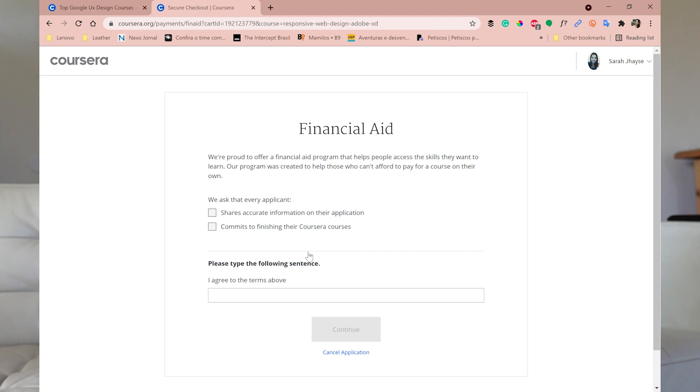It says: 'Financial Aid — we are proud to offer a financial aid program that helps people access the skills they want to learn. Our program was created to help those who cannot afford to pay for a course on their own. We ask that every applicant shares accurate information in their application and commits to finishing the course.' Basically: tell the truth in your application and finish the course if you receive the aid.